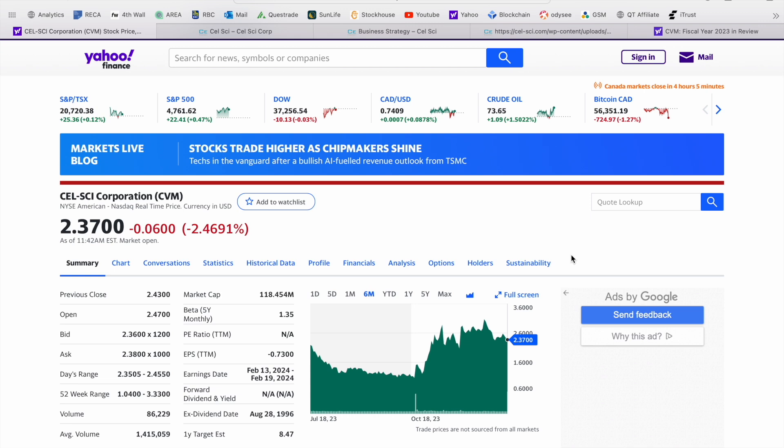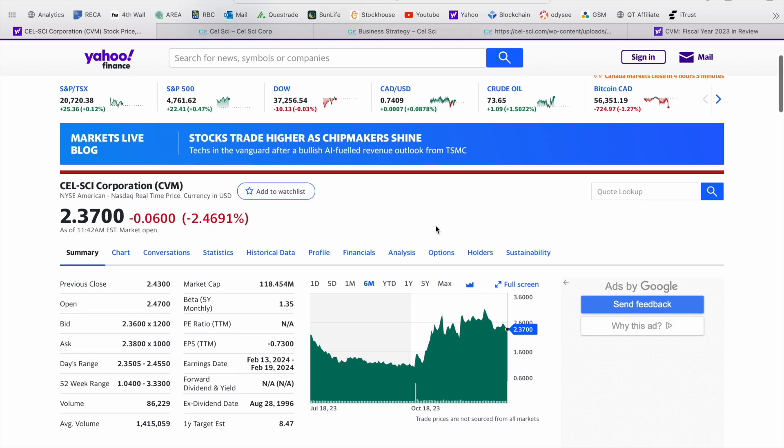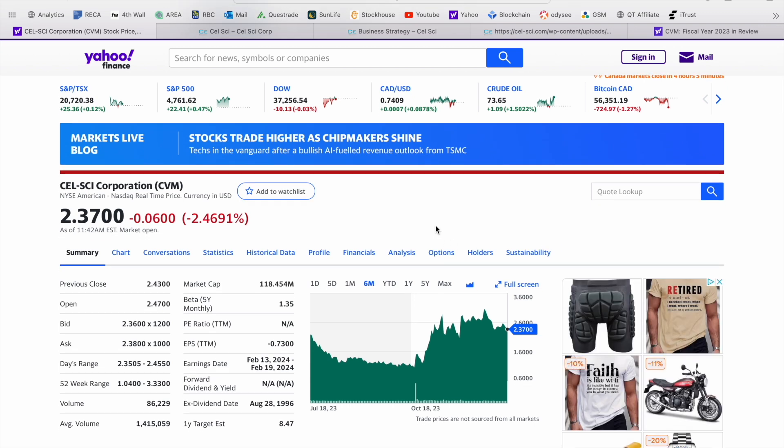Today's video, we're going to be taking a look at CellSci Corporation, which trades on the New York Stock Exchange under the ticker symbol CVM, as you can see here. Now this is as of midday Thursday, January 18th. The company is down about six cents or two and a half percent on the session.